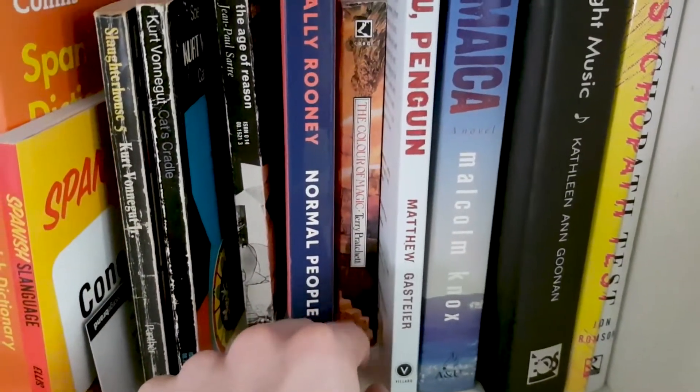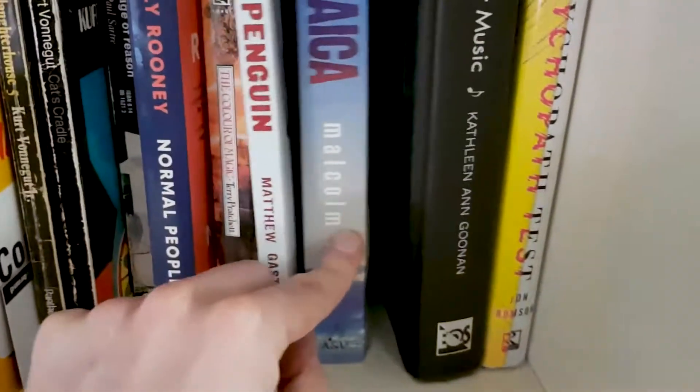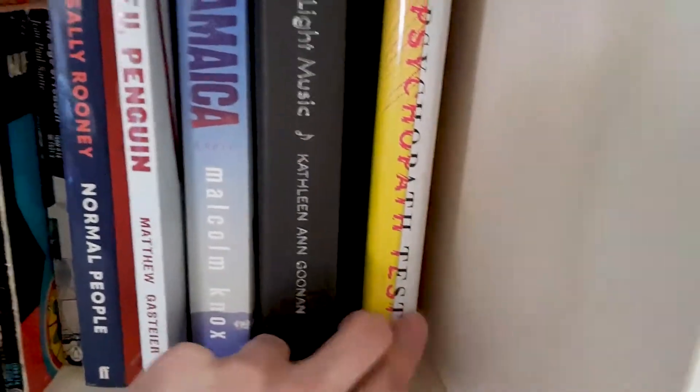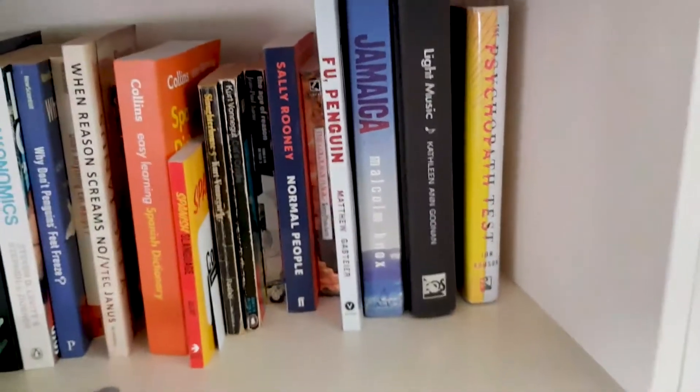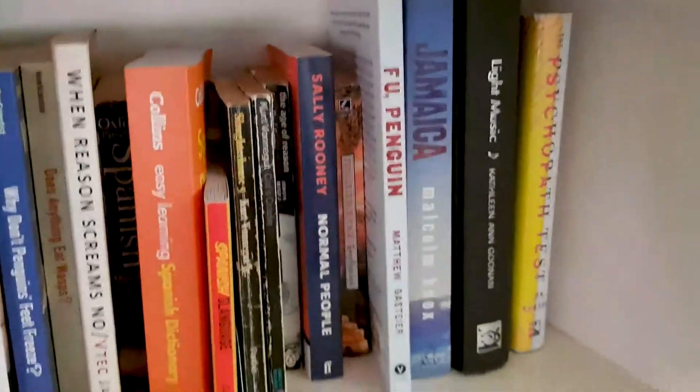Color of Magic — that's fun. This is just pictures of penguin memes. Jamaica — just a random novel. Light Music — another random novel. The Psychopath Test — interesting. It's written by a journalist who is looking into psychopaths and how you can tell who's a psychopath and who's not.